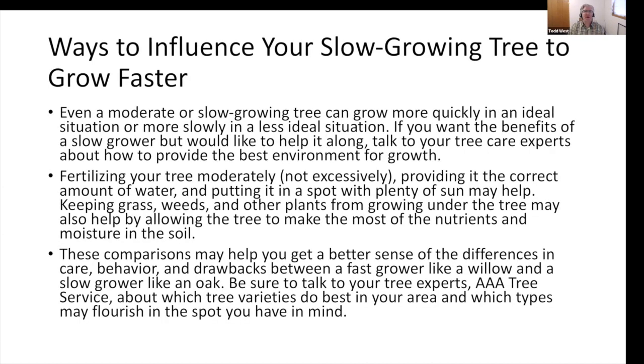Ways to influence your slow-growing tree to grow faster: I try to promote going with a moderate tree rather than a fast tree, making sure it's getting proper nutrition and proper water — not too much. We want to fertilize our trees, but not excessively. These comparisons may help you get a better sense of the differences in care, behavior, and drawbacks between a fast-grower like a willow and a slow-grower like an oak.